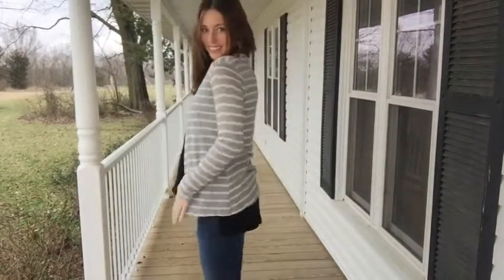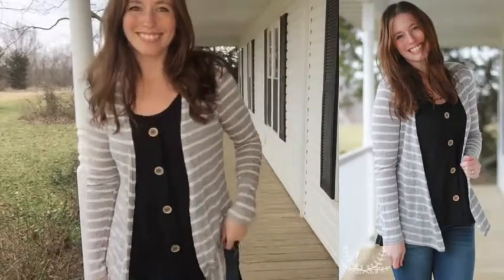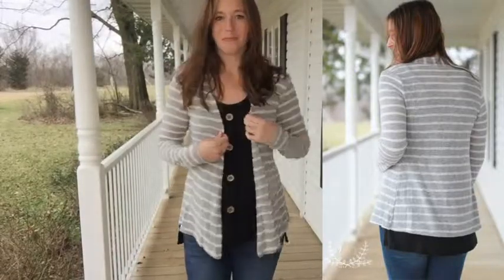This is another cardigan — the gray and ivory stripe that we're getting in. Just a great must-have stripe in your closet for spring and summer.